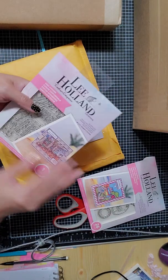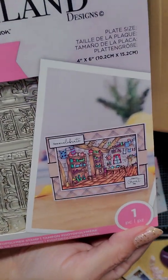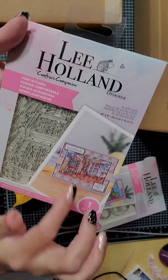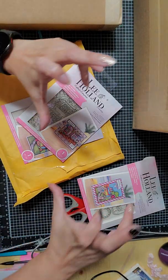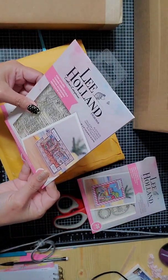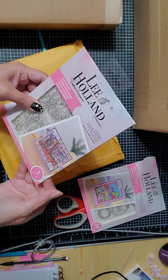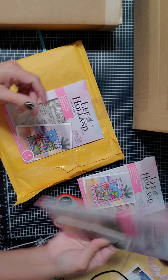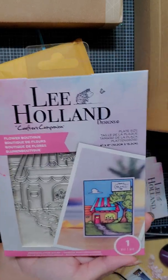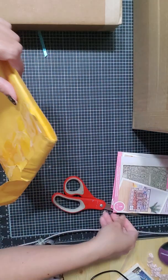I also got this one — same brand, Lee Holland — it's called 'Cozy Kitchen.' I thought this was super, super cute. Look at all that attention to detail! I can't wait to stamp and color all that. I love kitchen scenes. It comes as a whole four-by-six stamp plate in one piece. I also got 'Flower Boutique' by Lee Holland — that one is a stamp as well. So I got those three.